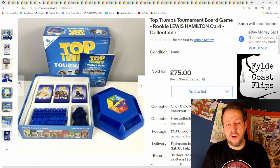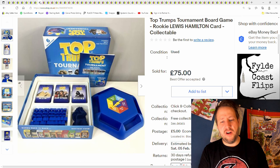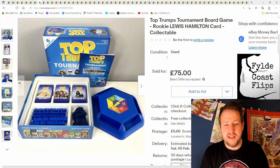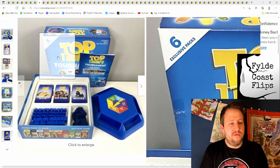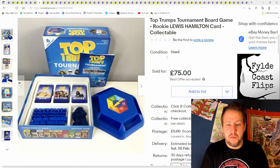Top Trumps — this was about £3 or £4 from a charity shop, and there's a Lewis Hamilton card in here. Good condition as you can see, and it went for £75 plus postage.